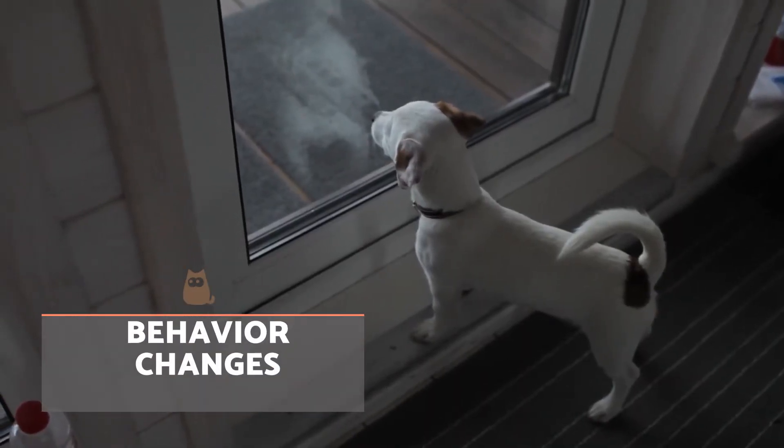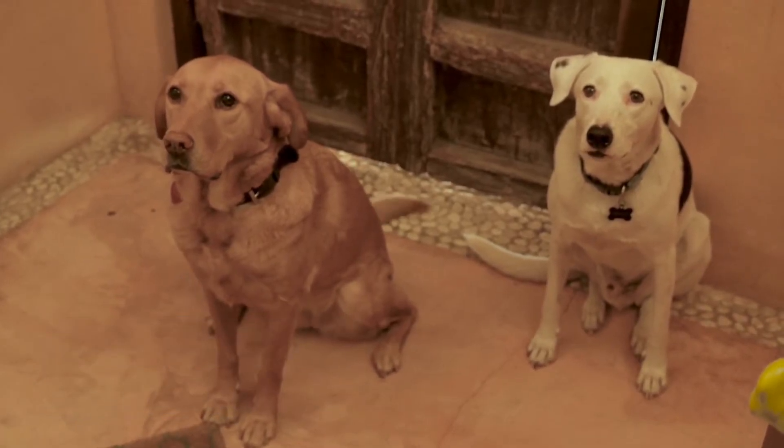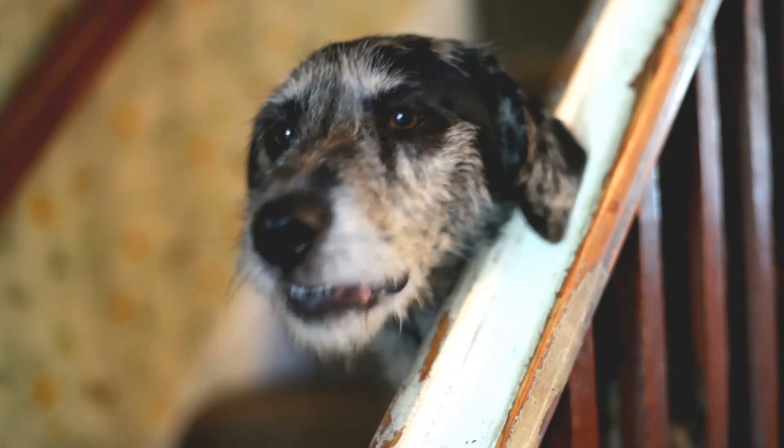Behavioral changes are also symptoms of a sick dog. If they stop doing things they did before, like waiting at the door asking for a walk, wanting to play, or getting on the sofa, know that these can also be signs the dog is not well.